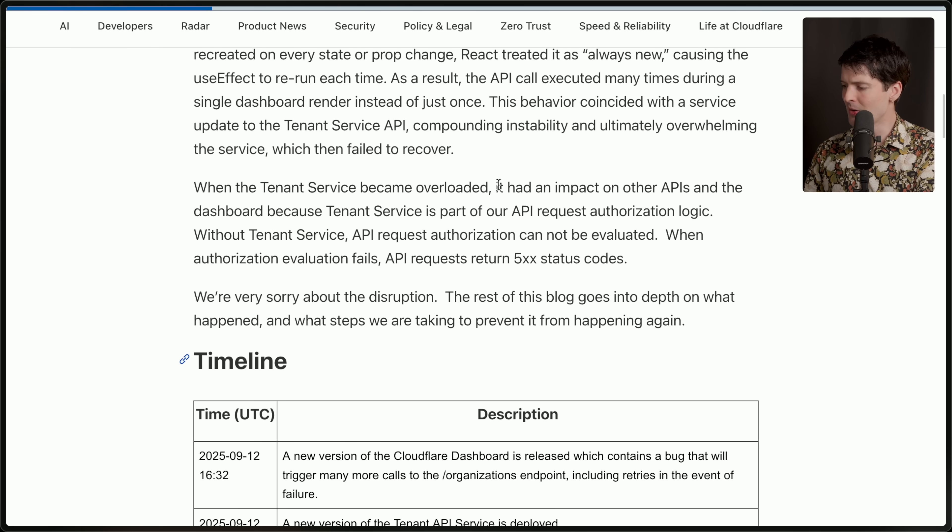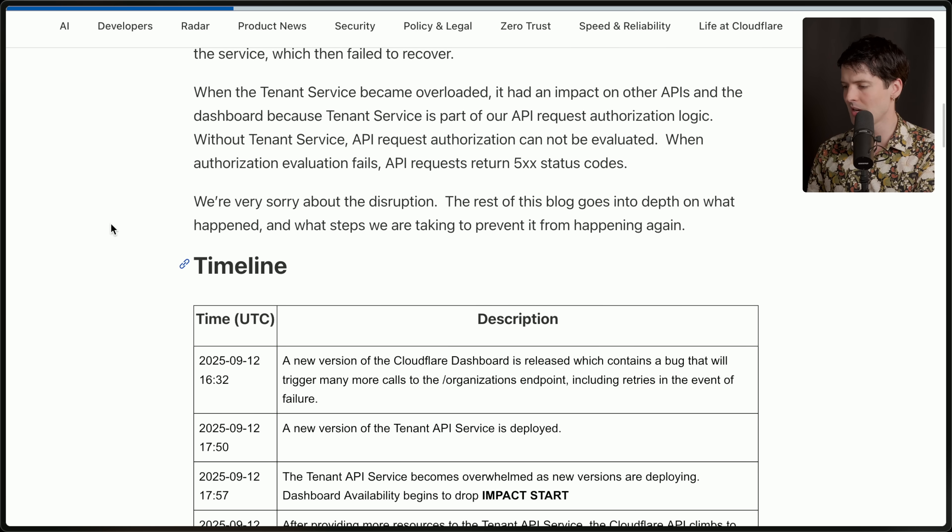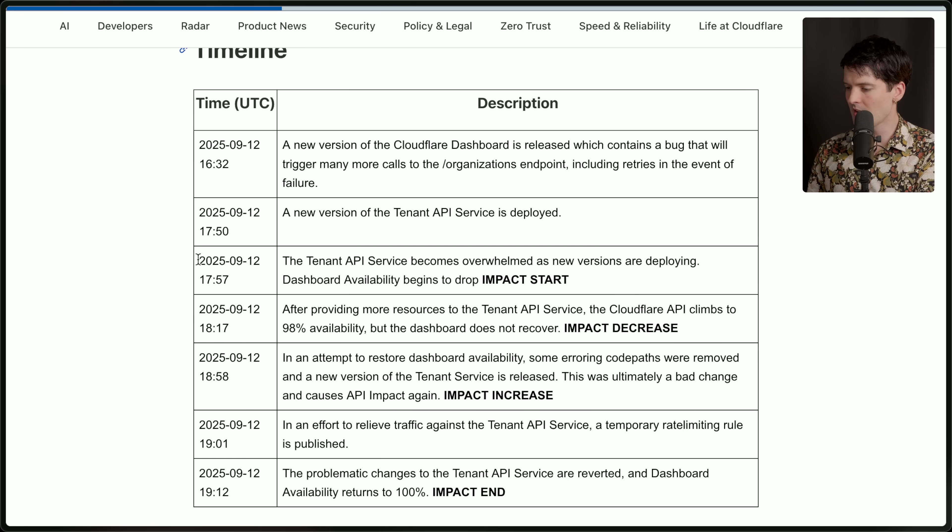When the tenant service became overloaded, it had an impact on other APIs on the dashboard because the tenant service is part of the API request authorization logic. Without the tenant service, API request authorization cannot be evaluated. When authorization evaluation fails, API requests return 500 status codes. The rest of the blog goes in depth on what happened and what steps are being taken to prevent it. Impact starts at around 17:57. Also of note: 16:32 is when the dashboard change was made where the endpoint was being hit more — no issues. Then they make the change to the tenant API service, and suddenly, issues.